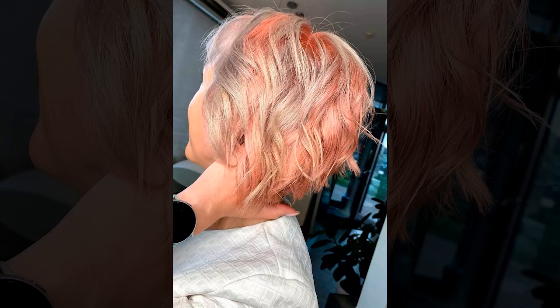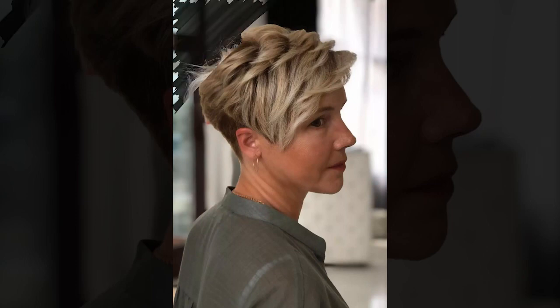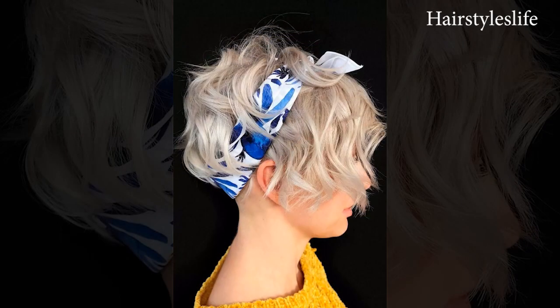One of the defining characteristics of asymmetrical pixie cuts is the shorter length on one side, often paired with longer layers on the opposite side, offering a unique and eye-catching silhouette. This hairstyle has gained popularity for its ability to suit a wide range of face shapes and hair textures.